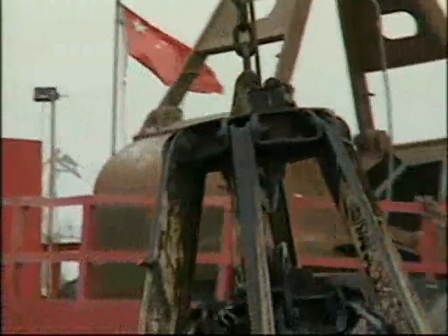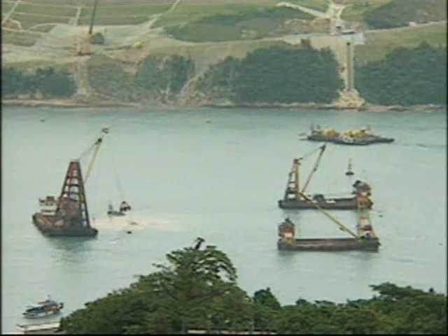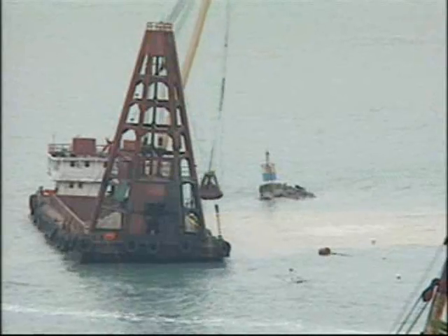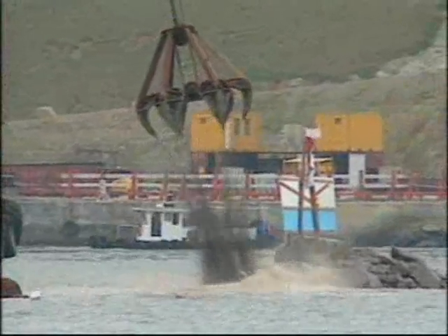The island was then formed by placing more than half a million cubic meters of rock and sand fill. Its location took advantage of a high point in the underlying rock formation, which reduced the quantity of fill that would otherwise have been required.